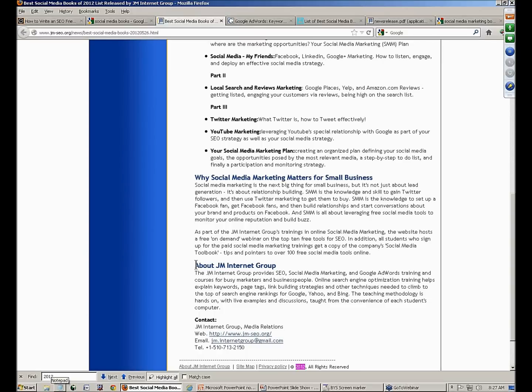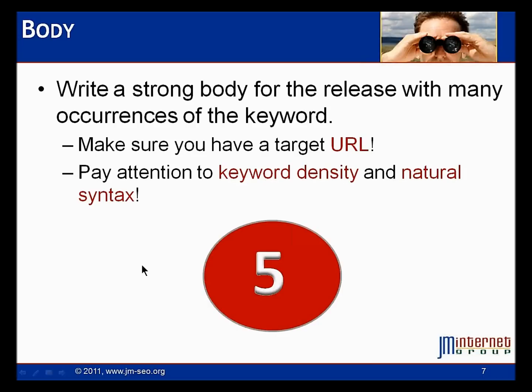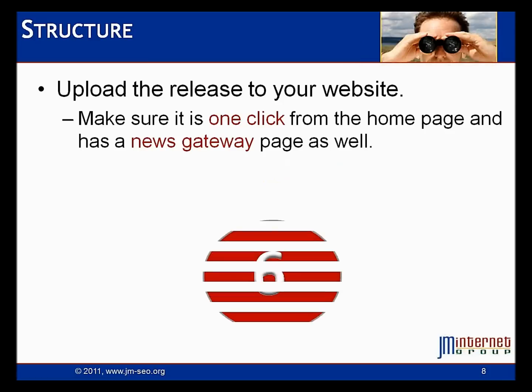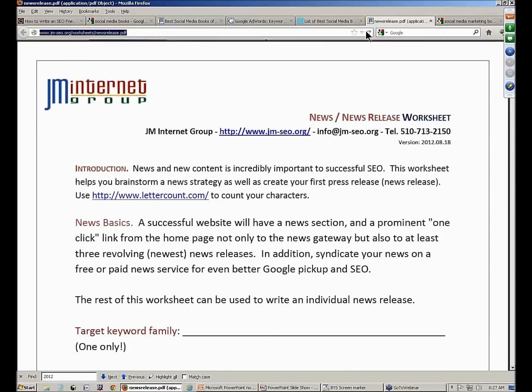At the bottom of your press release is just boilerplate about your company with your contact information. So I've written a good URL target and good keyword heavy syntax. Now we've written the press release — let's wrap up and talk about structural issues. Let's go back to our instructor links and look at the PDF worksheet I've created for you. This is sort of a recipe for how to write a keyword heavy and SEO friendly press release.